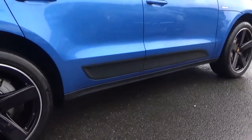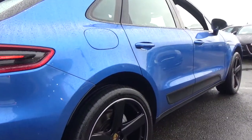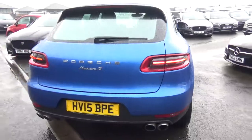Full gloss black window surrounds and side blades in black. Looking down the side of the car, no signs of any dings, no dents, no scratches, no bumper corner scuffs. Very nice order.